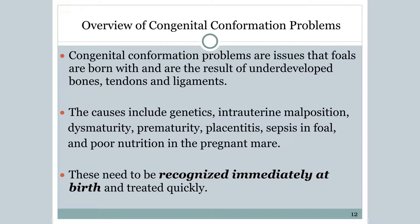These need to be recognized immediately at birth and treated quickly. We're not trying to spend your money — we try conservative treatments first. But there are time frames. As Seth mentioned, you've got growth plates that close at certain periods of time. You don't want to push up against that because you're going to have issues.